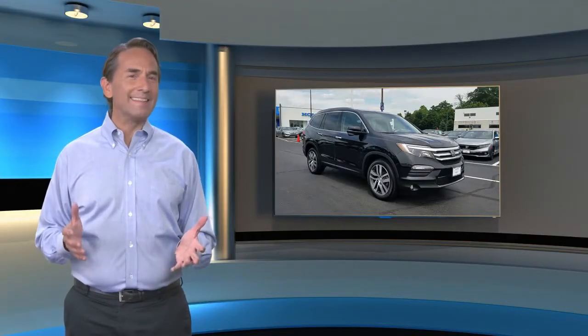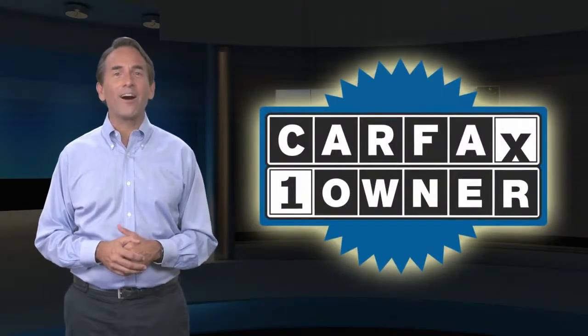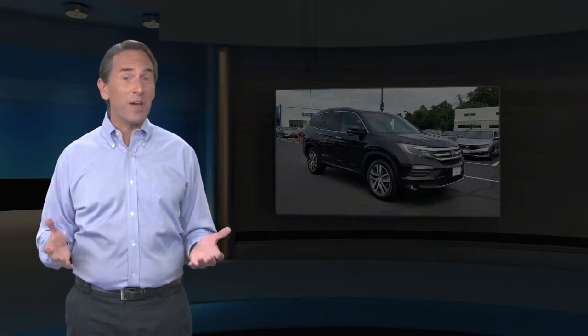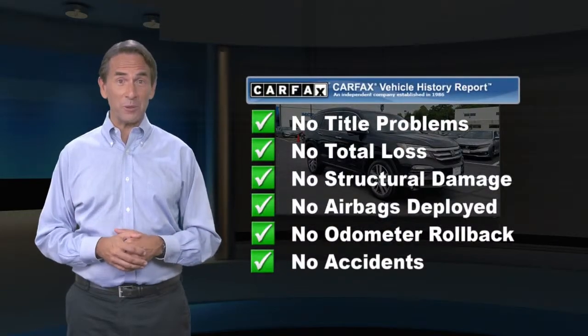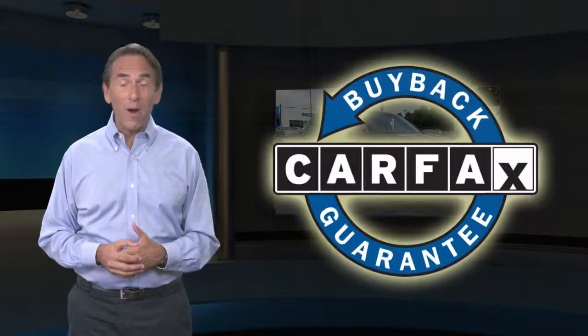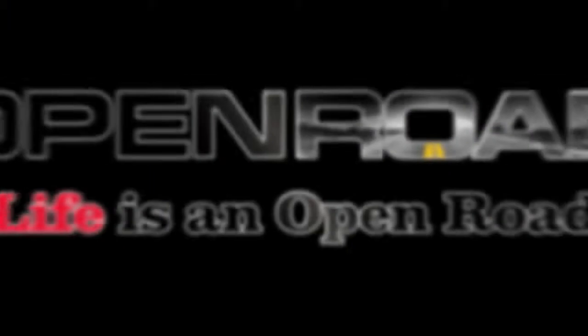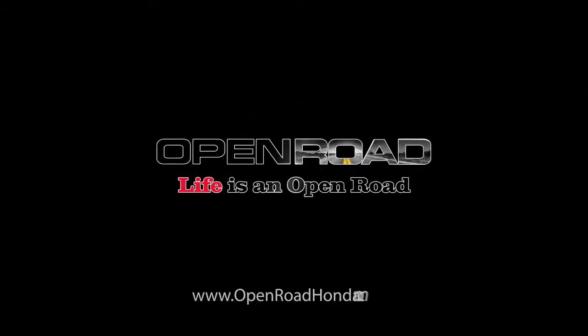Feel confident in this Carfax verified one owner vehicle with the Carfax Vehicle History Report. Find this complimentary Carfax Vehicle History Report online or contact the dealership. This vehicle qualifies for the Carfax Buyback Guarantee. The Carfax Vehicle History Report.